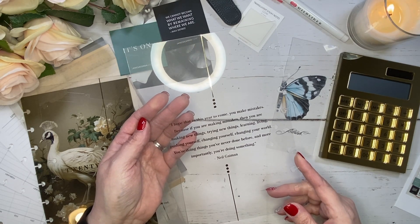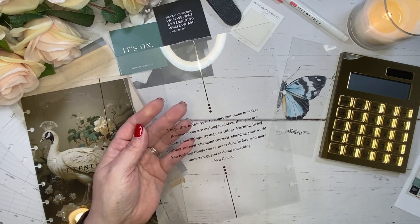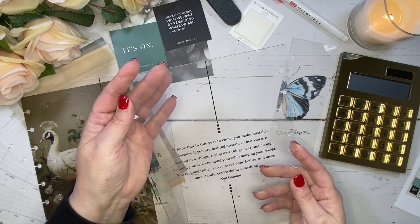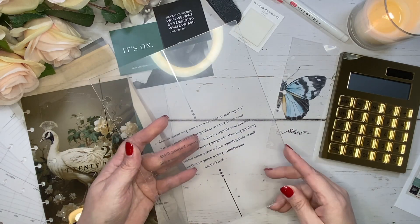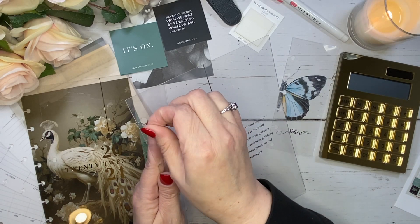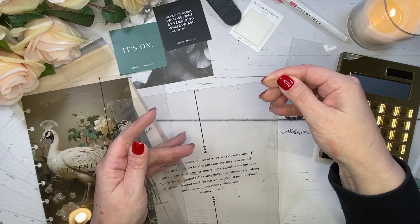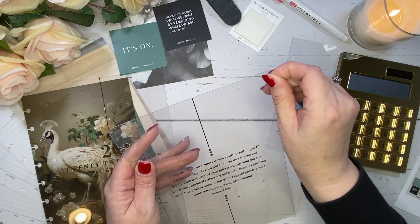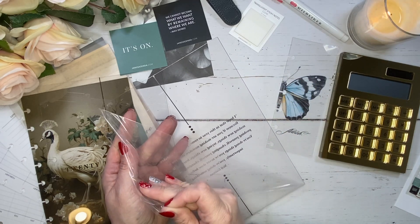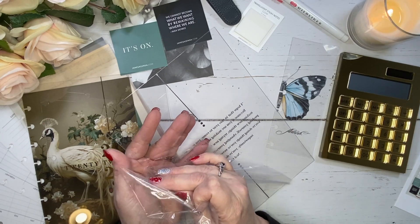I got a little choked up there — I have to admit that's beautiful, that is really beautiful. Sometimes you read things and they just really speak to you, and that one really hit me. Let me regain my composure. I am so excited about this cover.